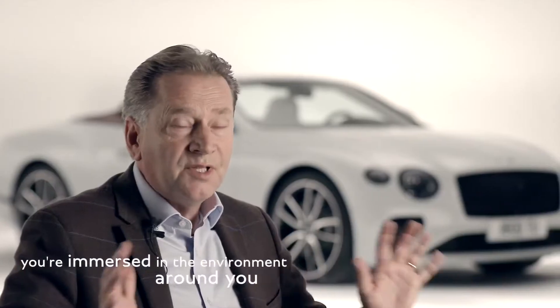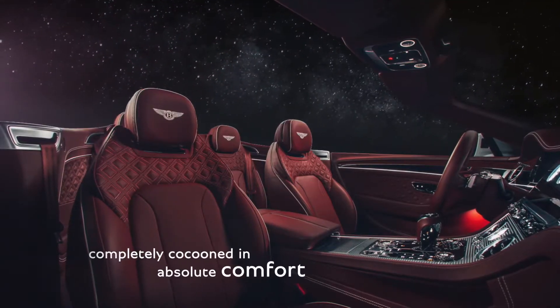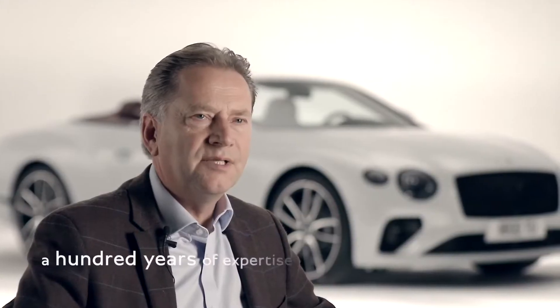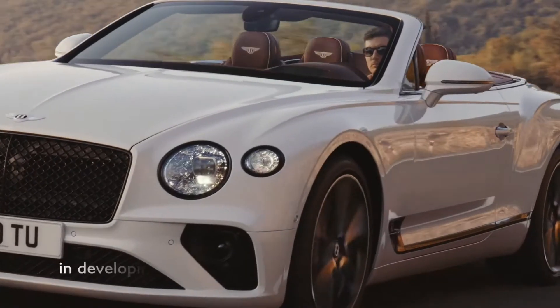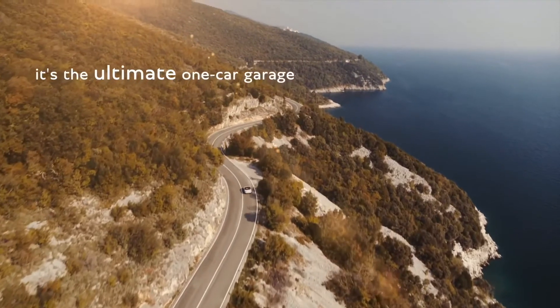You're immersed in the environment around you but at the same time you're completely cocooned in absolute comfort. This car represents a hundred years of expertise in developing luxury open-top motoring. It's the ultimate one-car garage.